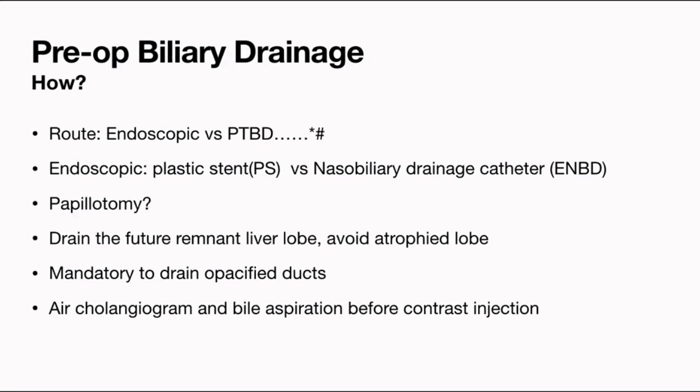How do we drain? Two standard routes are endoscopic drainage or percutaneous biliary drainage. Endoscopic appears physiological because you are allowing bile to enter the intestine. In the past, people were doing PTBD and then feeding the bile back by Ryle's tube, because draining bile outside brings down jaundice but doesn't improve immune function or intestinal permeability. For endoscopic drainage, two options exist: a plastic stent or a nasobiliary drainage catheter. Many Japanese units use nasobiliary drainage catheters, but the risk of malposition or the catheter slipping is present, and it is quite irritating for the patient.